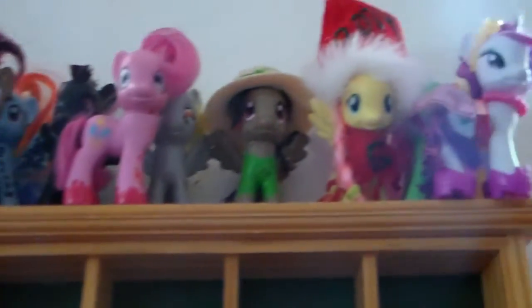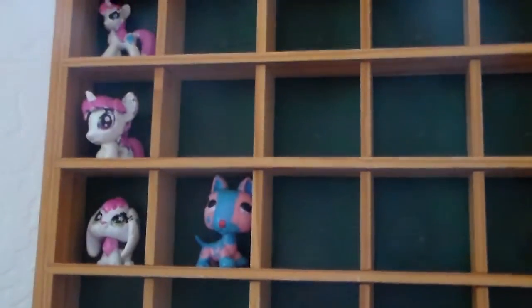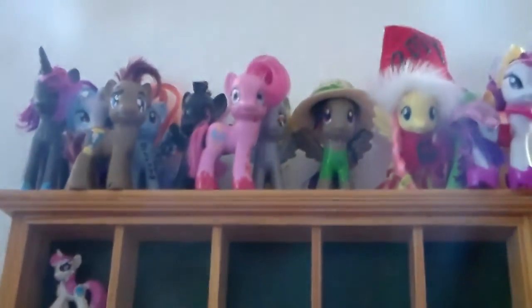Hi, Everypony! It's LilyLoveProductions. Today I just want to show you my custom My Little Pony and LPS collection.